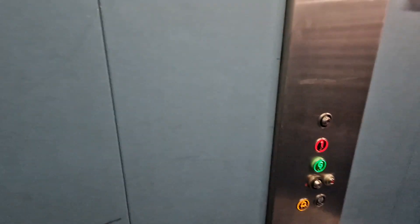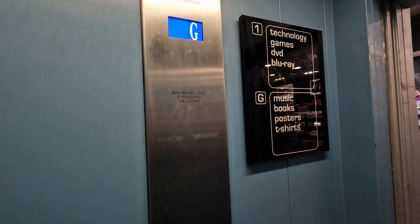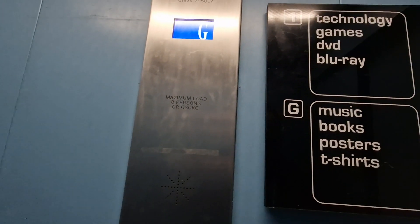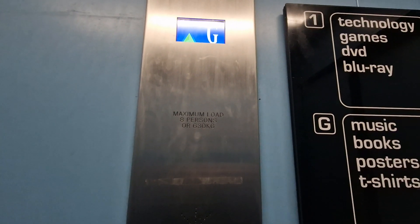This is the lift at HMV in Sheffield. We'll go up to one. It used to be a Kone Monospace lift built in 2000, modernised by TechLifts. Capacity 8 persons, 630 kilos.